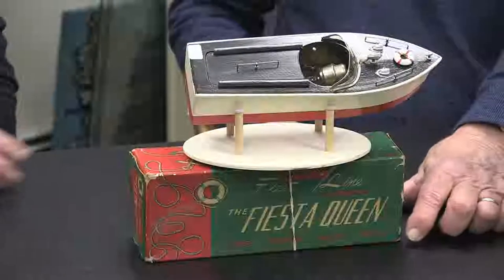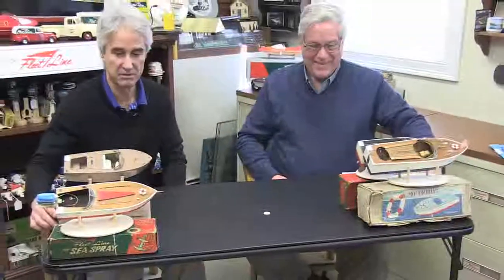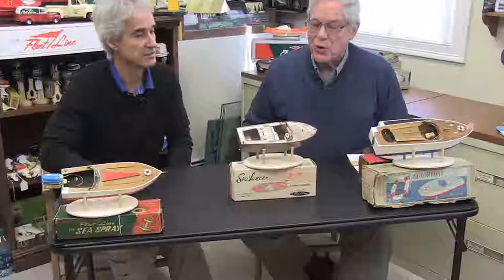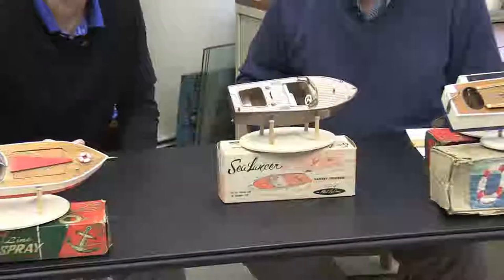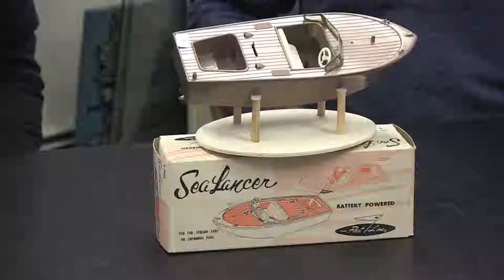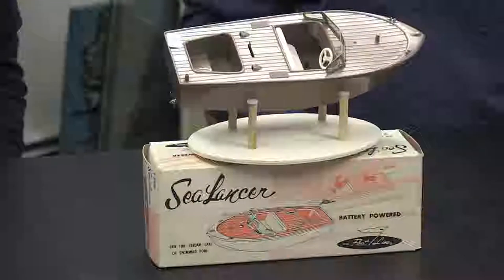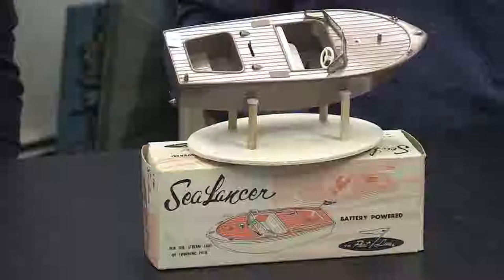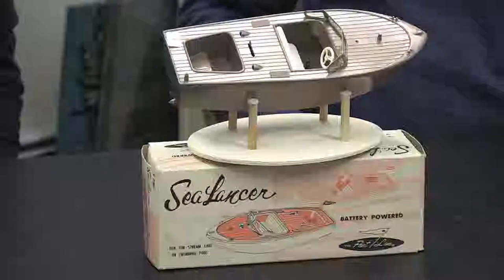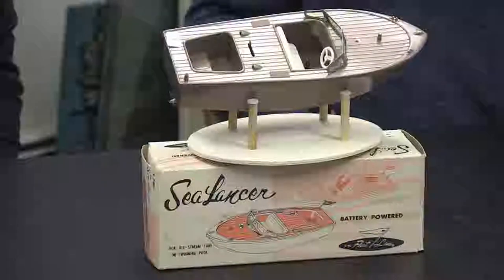It's a classic old inboard design. We've got another boat right here — the Sea Lancer, also by Fleetline. This is an all-plastic boat; the previous one was all wood. As we go through the show, some are plastic, some are wood, and some are a mixture. They started bringing in more and more plastic around the 80s, first making Dex wood and then going to all plastic.